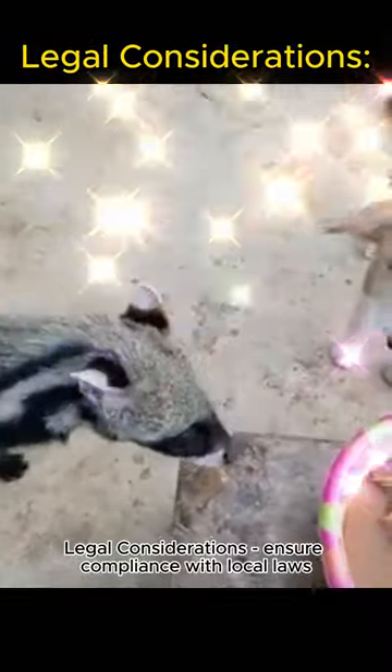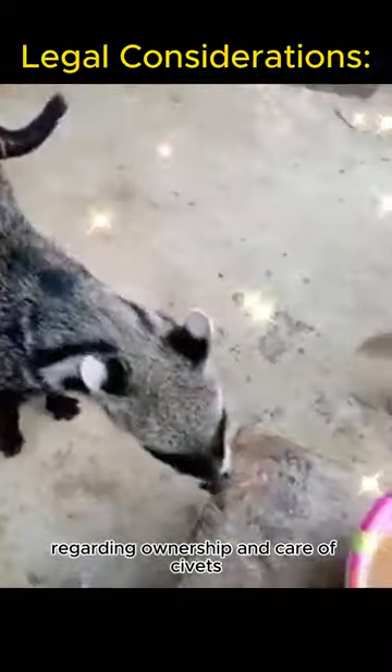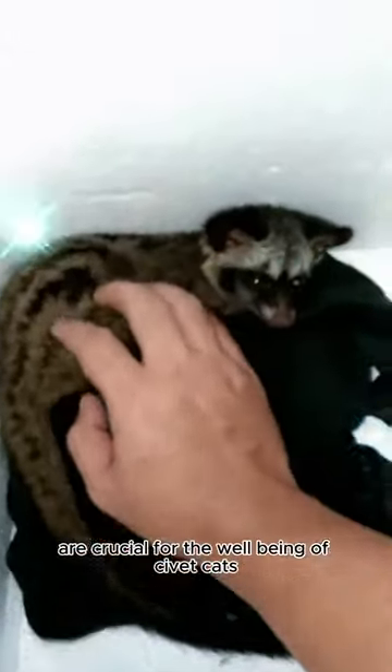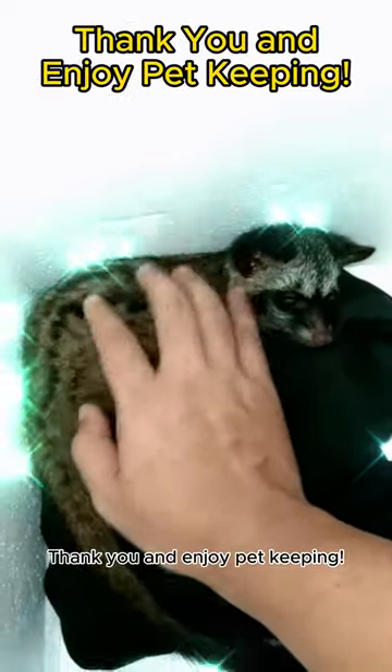Legal considerations: ensure compliance with local laws regarding ownership and care of civets. Proper care and attention are crucial for the well-being of civet cats. Thank you and enjoy pet keeping.